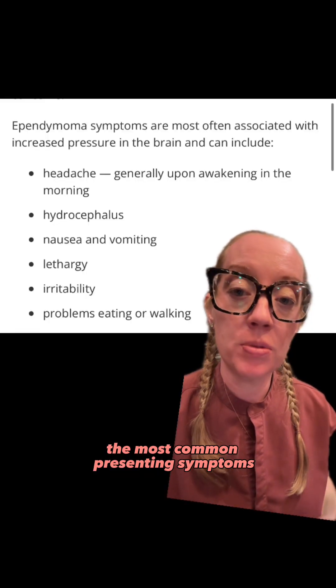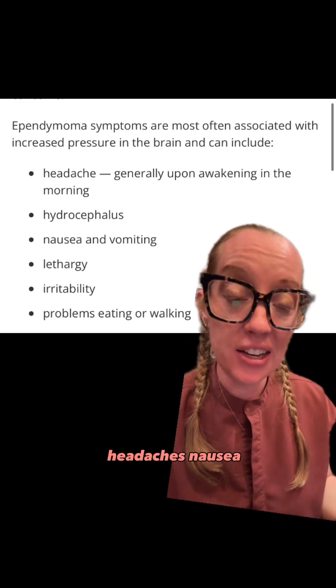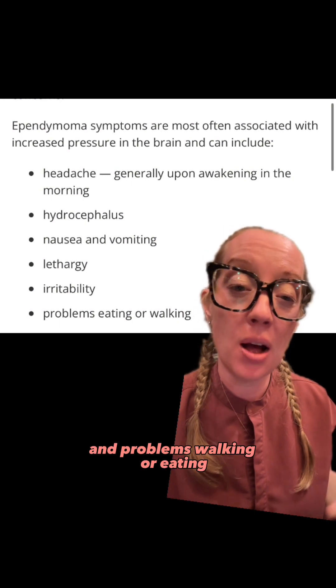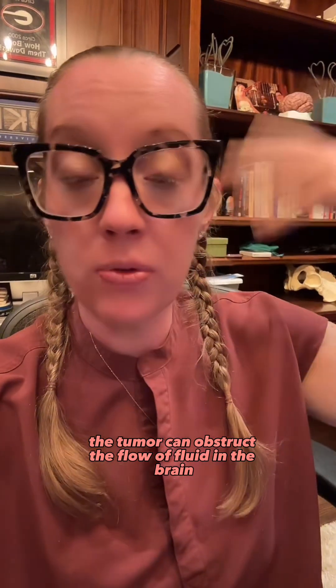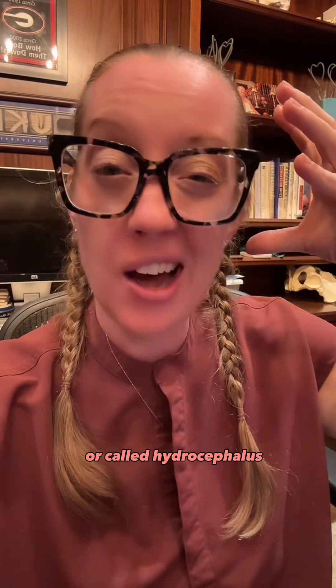The most common presenting symptoms are the ones our three-year-old came in with: headaches, nausea, vomiting, lethargy, irritability, and problems walking or eating. The reason for most of these symptoms is because the tumor can obstruct the flow of fluid in the brain and cause a backup of pressure, called hydrocephalus.